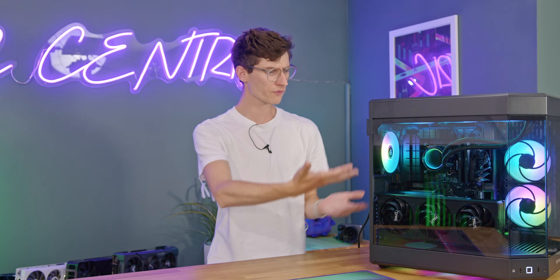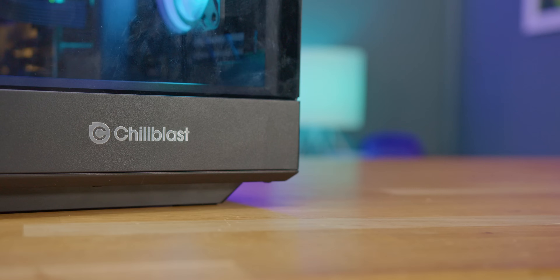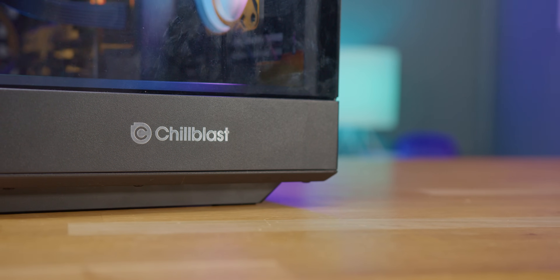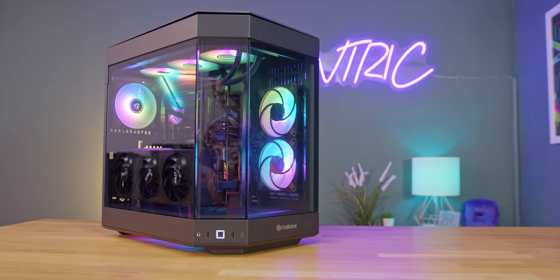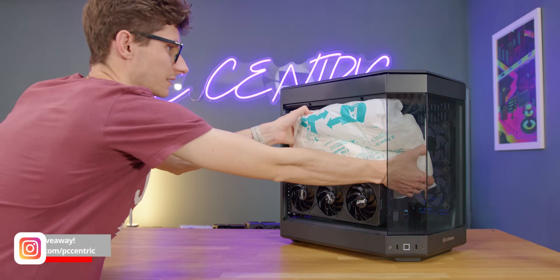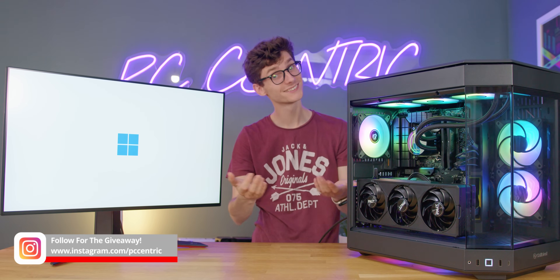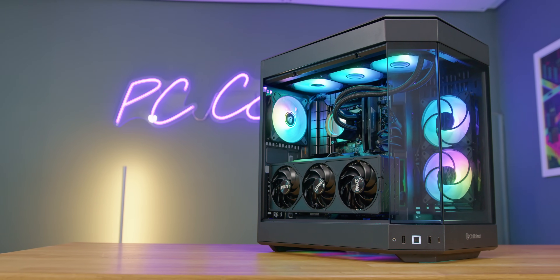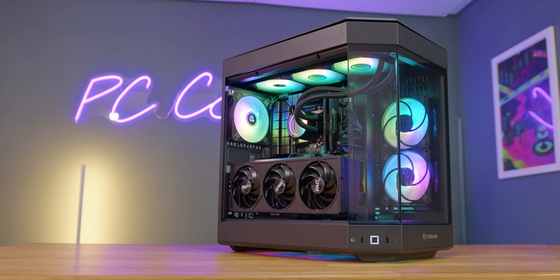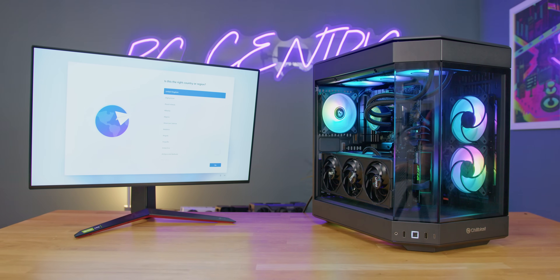Let's move on to option two, which is what we actually have here on the desk — getting your system integrator, or SI, to build it for you. They are actually a really helpful bunch that give you the flexibility of off-the-shelf PC parts without needing to do the heavy lifting yourself. The rig you're seeing right now is actually from Chill Blast here in the UK — and we're giving this PC away, so follow me on Instagram for the upcoming details. As you can see, this is just like all of the other builds on the channel, with the exception that I didn't have to do any of it myself. It's super neat and tidy, all tested and fully operational, and it even has Windows preloaded with a license key, so it's quite literally just plug and play.